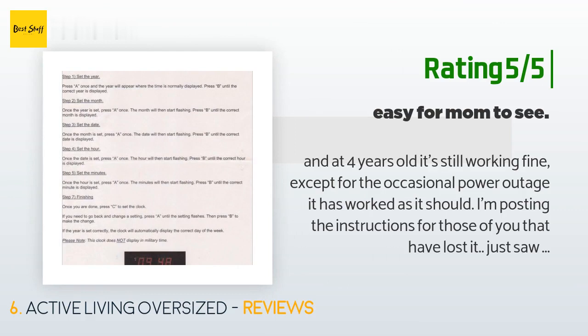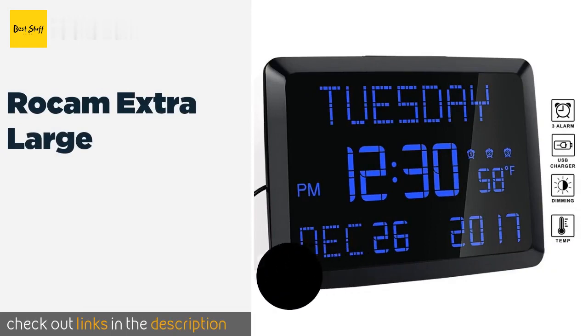"I'm posting the instructions for those of you that have lost them. There are three buttons on the back of the clock labeled A, B, and C. Step 1: Set year — press A once and the year will appear where the time is normally displayed, then press B until the correct year is displayed. Step 2: Set month — once the year is set, press A once and the month will start flashing, then press B until the correct month is displayed."